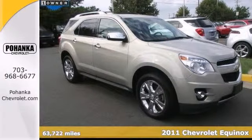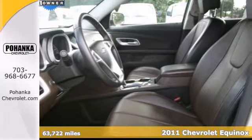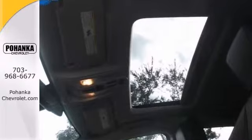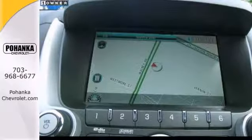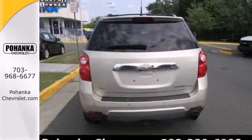Want to save some money? Get the new look for the used price on this one-owner 2011 Chevrolet Equinox LTZ. It still looks like the day it rolled off the lot. Consumers named it a recommended mid-size SUV in 2011. It offers all-wheel drive and navigation.